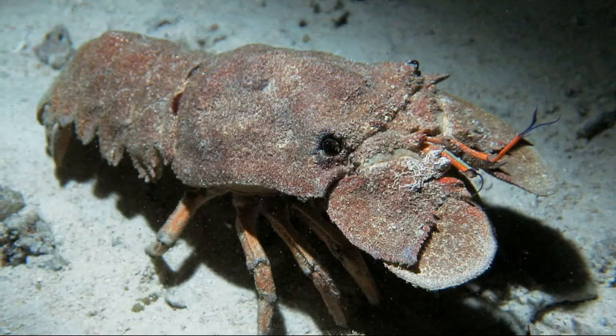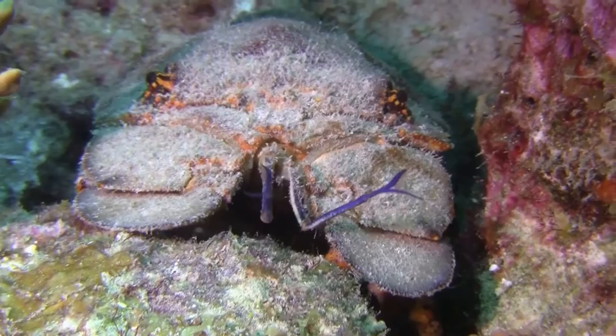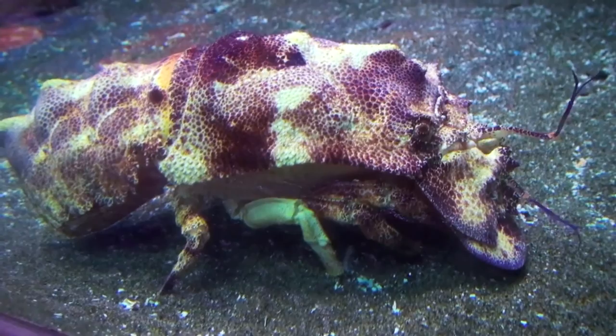Slipper lobster size varies by species, from less than 2 inches to over 19 inches long. During the day, some like to live in caves and crevices in the reef. They emerge from their shelter at night to forage for food. They eat invertebrates like mollusks, along with carrion, and use their jaws and limbs to crack open prey like snails and oysters.